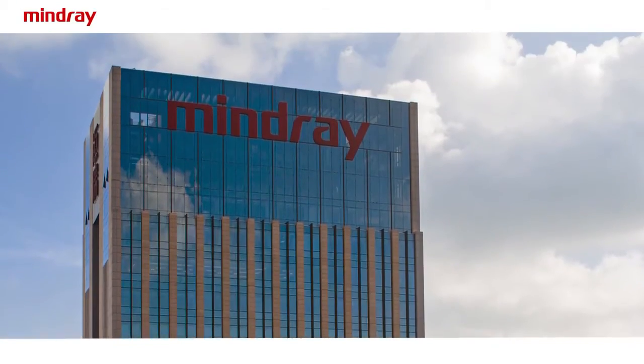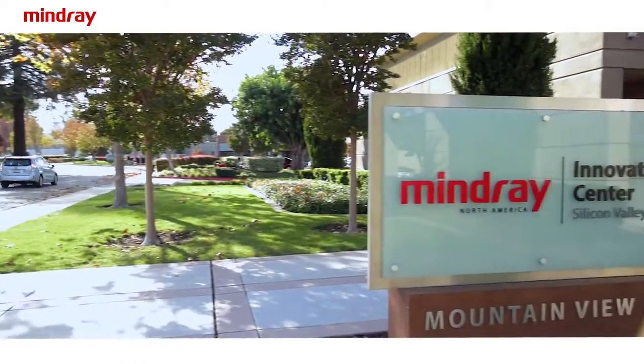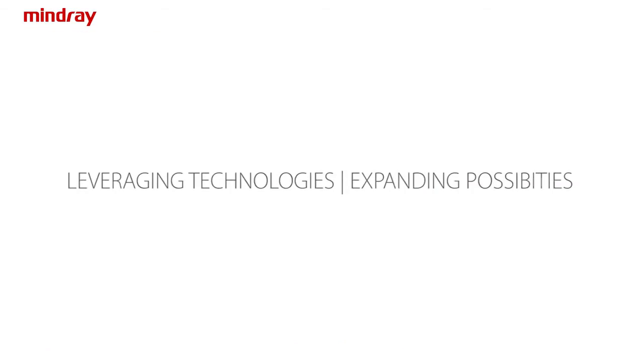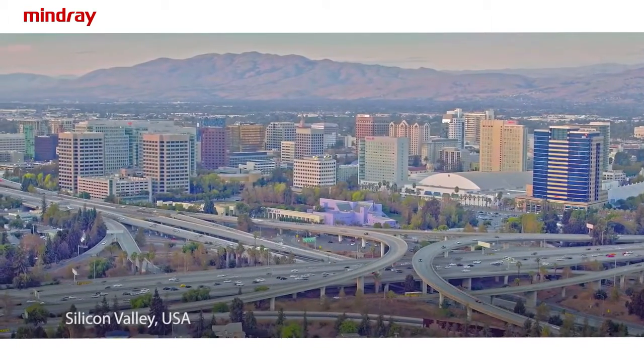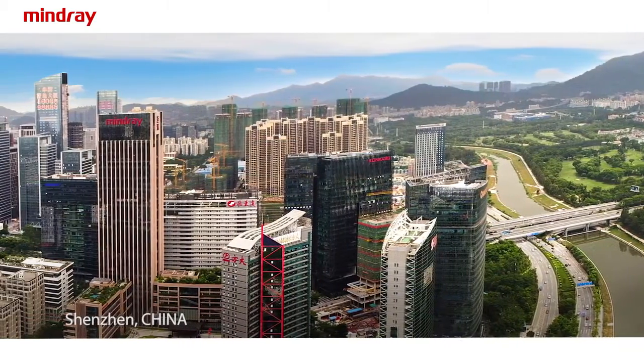In 2013, Shenzhen-based Mindray Medical International acquired Silicon Valley-based Zanare Medical Systems, inaugurating a new era in ultrasound imaging, combining the creativity and innovation of Silicon Valley of the United States with the drive and execution of the Silicon Valley of Asia.